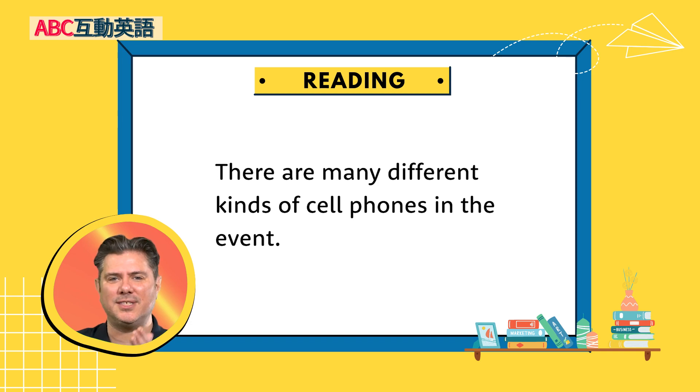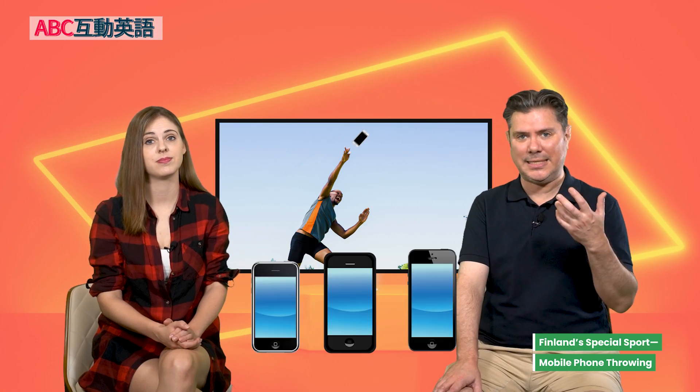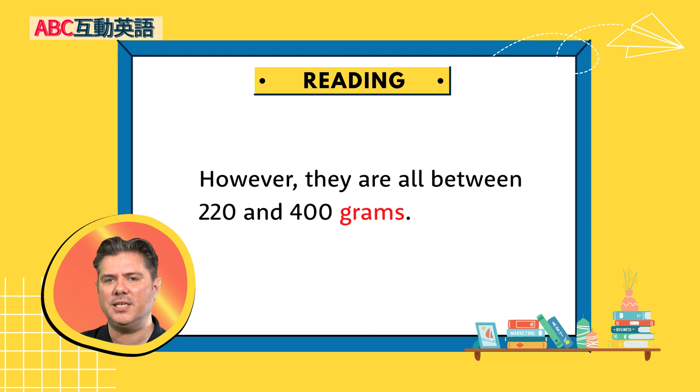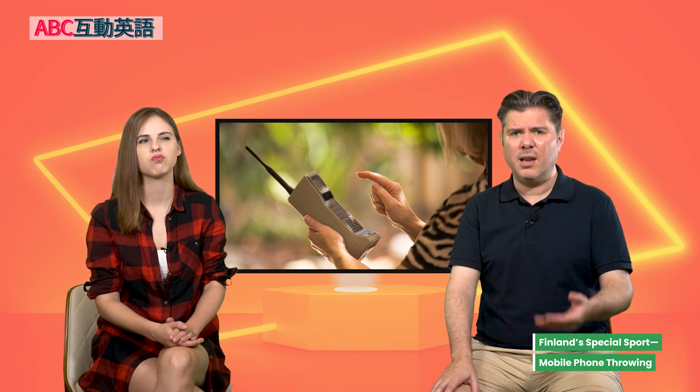It says there are many different kinds of cell phones in the event — different sizes, different weights. So there is a little bit of choice you can make. But of course, they have to have some rules about how heavy the phones are. They are all between 220 and 400 grams. Like the really big old ones? Those would probably be too heavy. And you don't want to throw the smallest, lightest phone because it just won't travel so far — the wind would blow it around. You need something that can cut through and still be heavy enough. A lot of science involved.